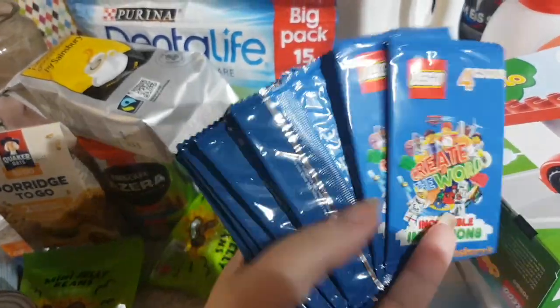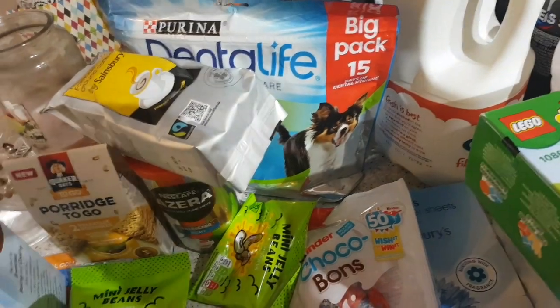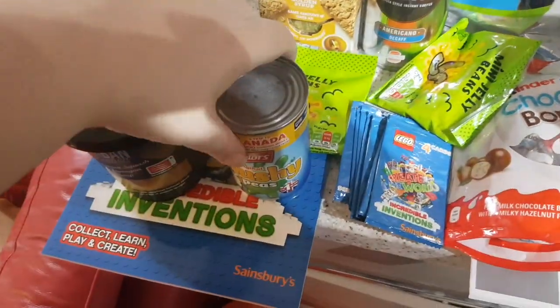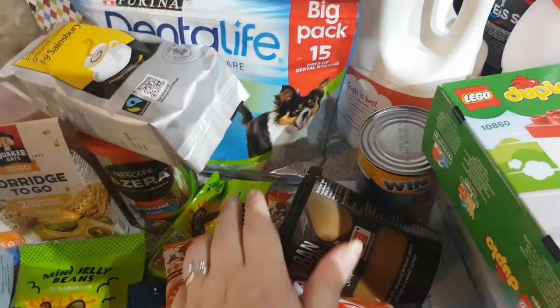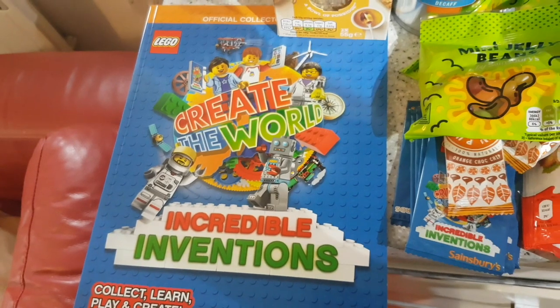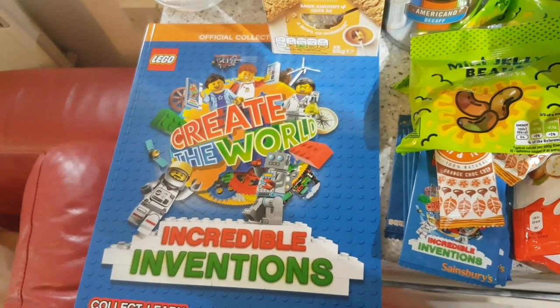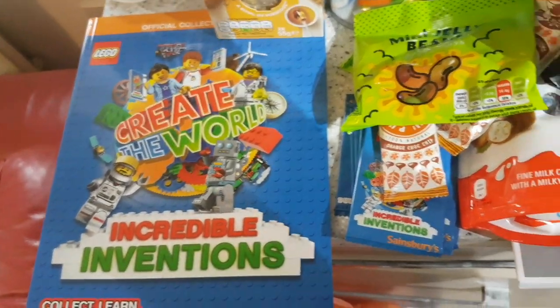We've got another stash of the Lego cards — we got loads last week and we now know what they're for, because we have now purchased a sticker book. You know, we're both 36 going on six. So we've now got the official book to put the stickers in.